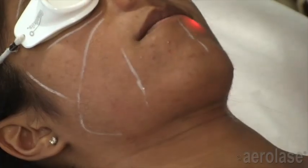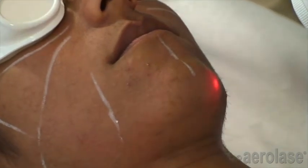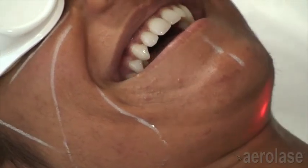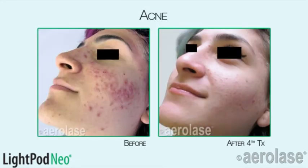A major advantage of this technology is that there is no need to cool the skin during treatment and the handpiece does not contact the sensitive skin, so even the youngest or most pain-sensitive patients easily tolerate the treatment. The Neo provides the most hygienic and most pleasant acne laser treatment available.